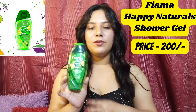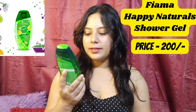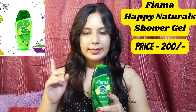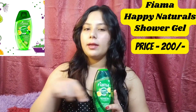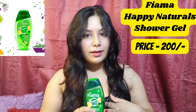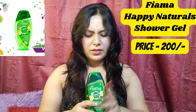First up is this shower gel which is from Fiyama. This is Happy Naturals Shower Gel Yuzu and Bergamot. I got this from Nika and its original price is Rs.259. But if you are buying from Nika — I will provide a link in the description — this will be for Rs.200. It has a really nice, very fresh feel, like in summer time, with a little lemony extract and fragrance.